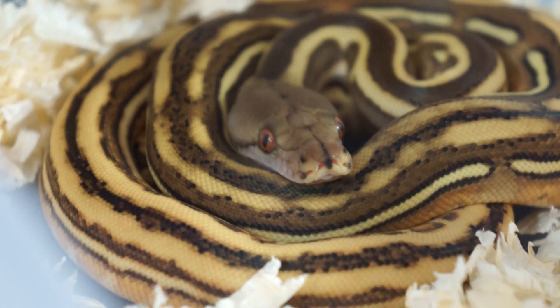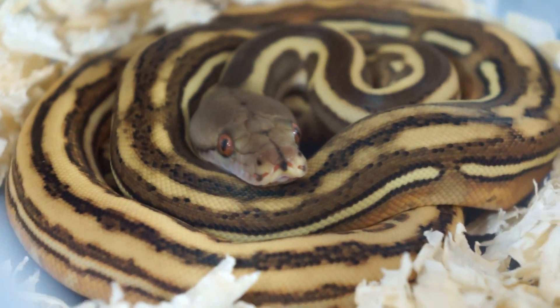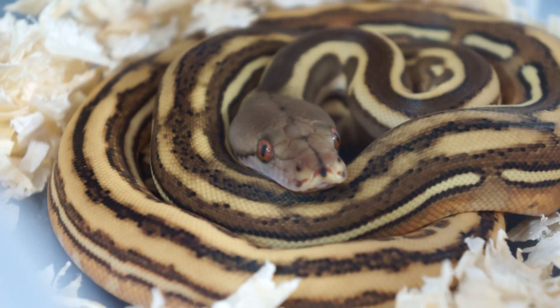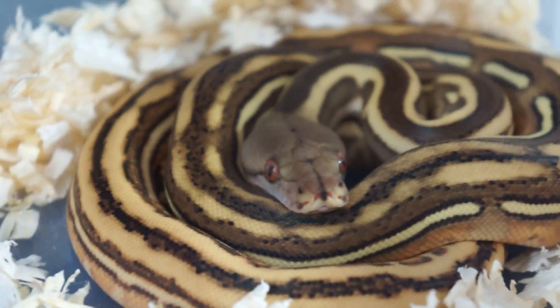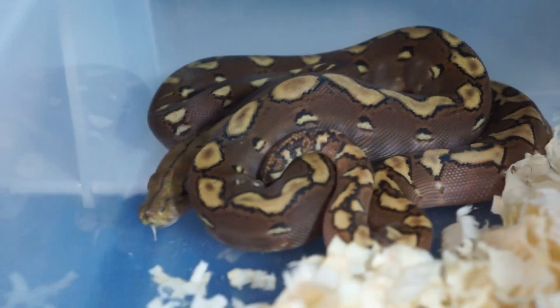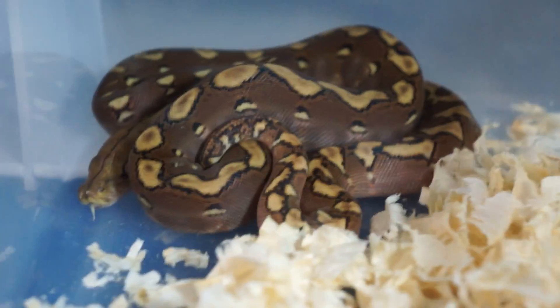Alright guys, it's just going to be a quick video. If you guys want to follow me on Instagram — Reticulous Pythons. Like my Facebook page, it's also Reticulous Pythons. Alright, have a good one. Thanks for watching. Bye.